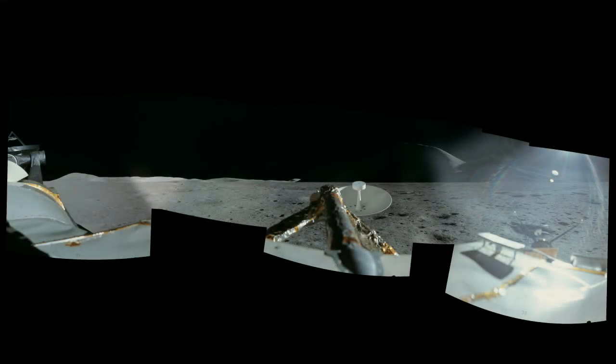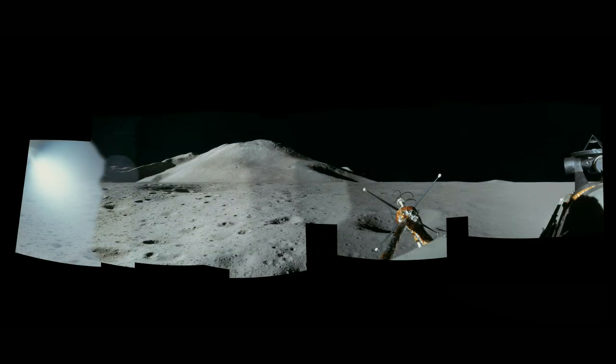After landing, Commander Dave Scott took a panorama sequence of photographs while stood with his head through the top hatch of Lunar Module Falcon. The visible face of Mount Hadley is in almost complete shadow. On the other side of the LEM, Hadley Delta and St George's Crater are clearly seen.